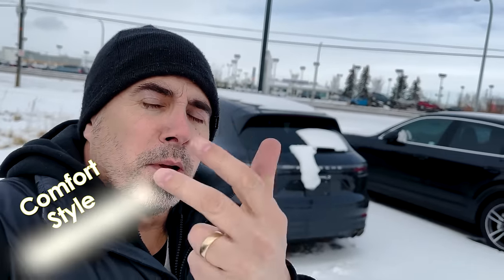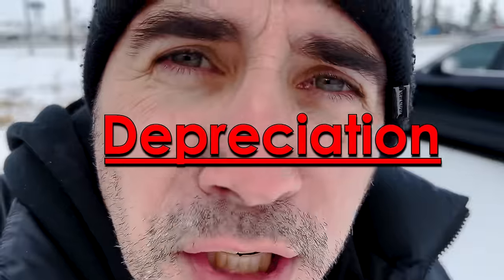Modern day luxury cars are known for four key things: comfort, style, performance, and unfortunately, depreciation.